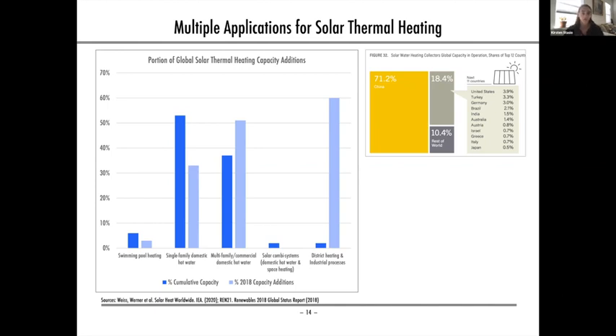There are other countries that lead China on a per-rooftop basis, including Israel and Cyprus, both of which have over 90% of households equipped with domestic solar hot water heaters. Solar hot water heating systems are not very prevalent in the US, with some exceptions in states like Hawaii, where solar hot water heaters are mandated for new buildings, and they're also fairly prevalent in Florida.